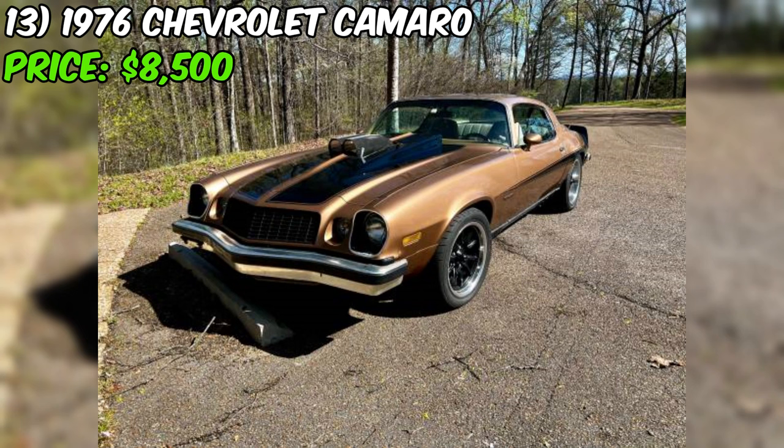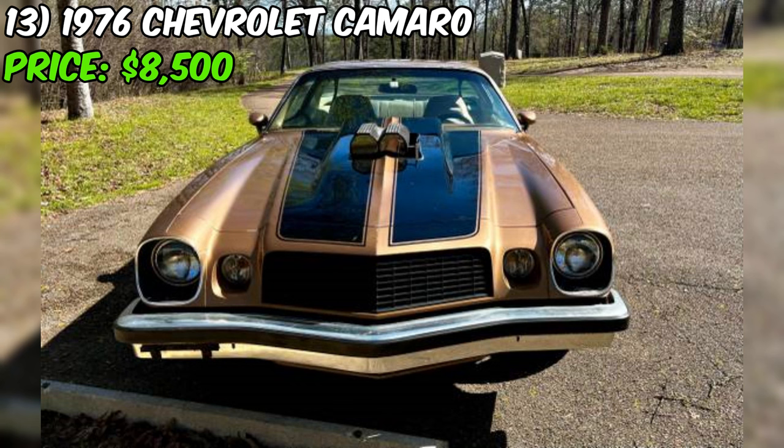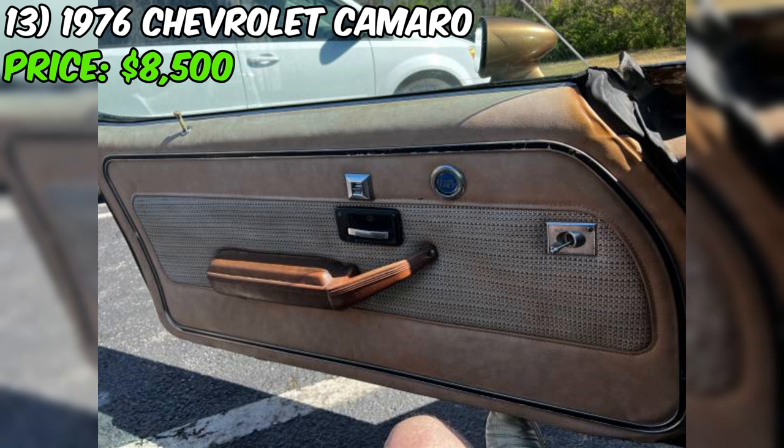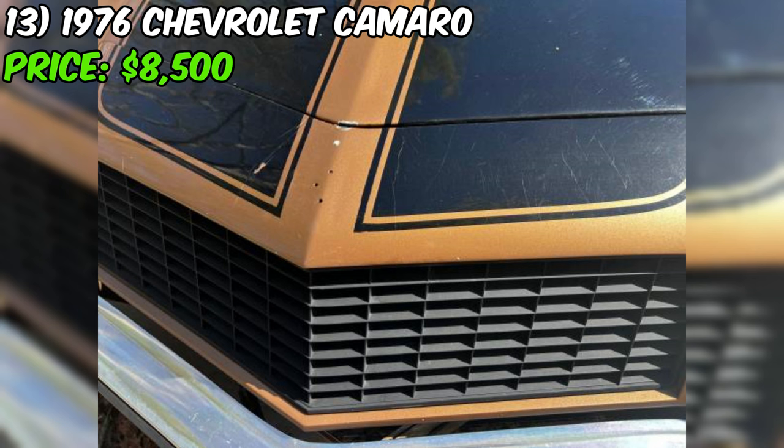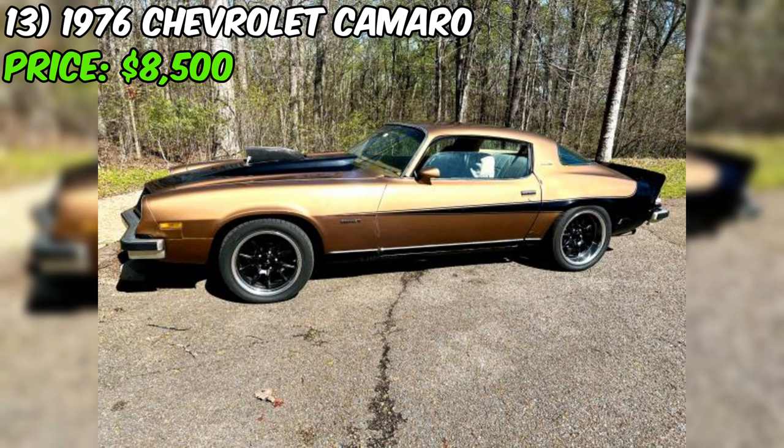Rolling on 275/40/18 Nitto NT555 tires in the rear and 245/45/17 on 10x18 and 9x17 Riddler wheels up front, this Camaro has a stance that means business. With less than 600 miles on the wheels and tires, you know they're ready to hit the road. The seller is upfront that this Camaro is a 48-year-old car with an older restoration — the paint is cracking and there's some bubbling on the lower fenders, and the floor pans also need to be replaced.